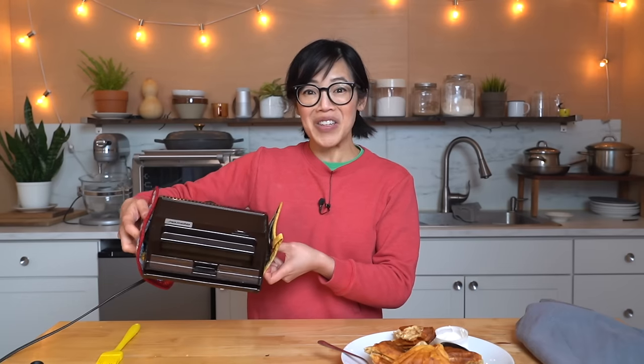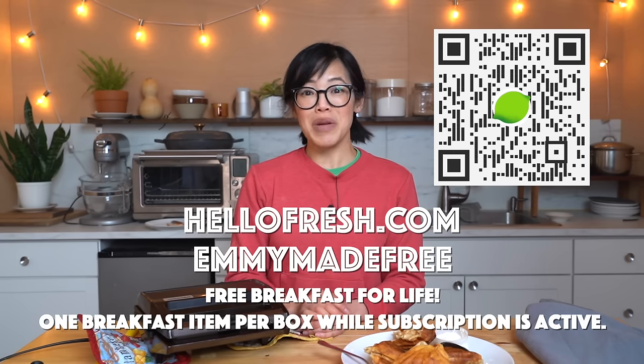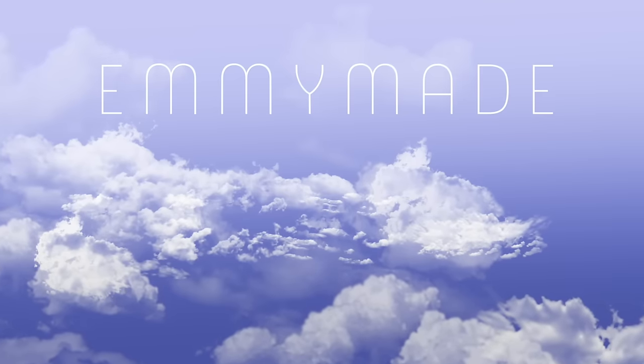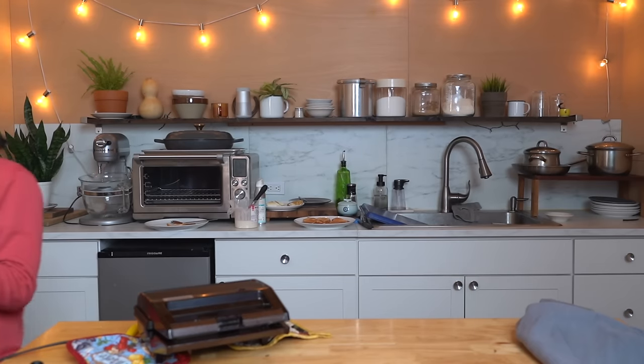Alrighty, my lovelies, there you have it. I cooked with a 1990 Snack Master — a 34-year-old vintage appliance that worked pretty well. Big thanks to Sari for making this episode possible, and big thanks to HelloFresh for sponsoring this video. Click the link down below or head over to hellofresh.com and use code EMMYMADEFREE to receive free breakfast for life — that's one free breakfast item with every box while the subscription is active. Thanks for watching, I hope you enjoyed that one. Please share this video with your friends, follow me on social media, like this video, subscribe, and I shall see you in the next one. Toodaloo, take care, bye! Hey kids, I've got raw cinnamon rolls.